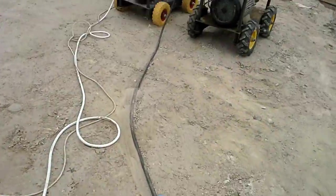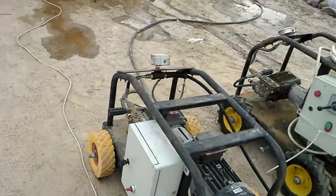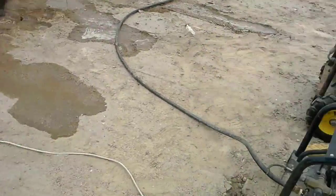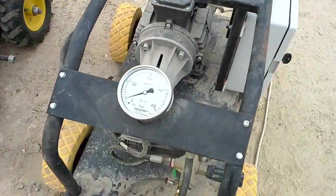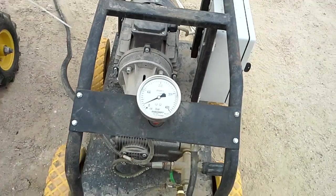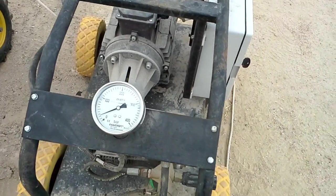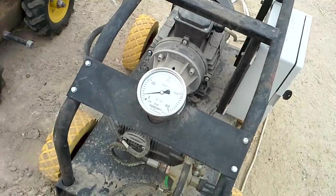Okay, pressure tube — high pressure coming right here. This is our compressor here. This is a high pressure, low volume compressor. You see, pressure gauge and compressor. Its capacity is almost 400 parts of pressure.